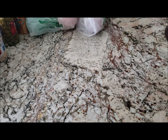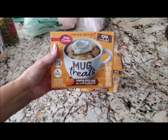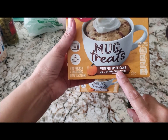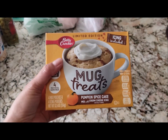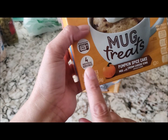Dollar Tree got in a bunch of seasonal treats for fall. They brought out these limited edition pumpkin spice cakes in a mug with cream cheese frosting. I'm not sure how good they're gonna be — I don't really eat them. I thought my boys would like them, but they said they don't like pumpkin.